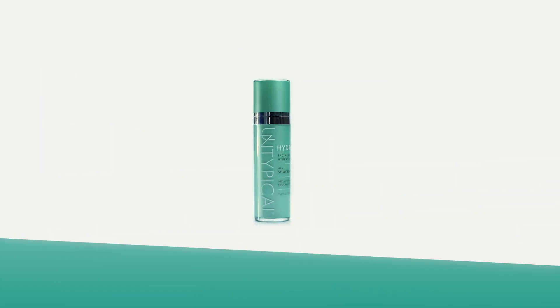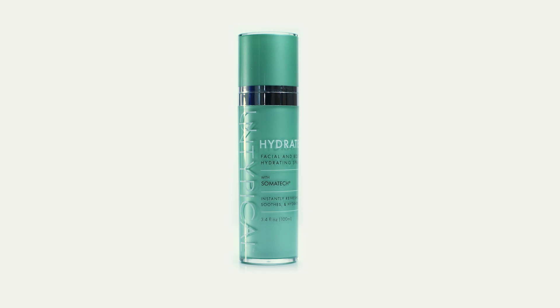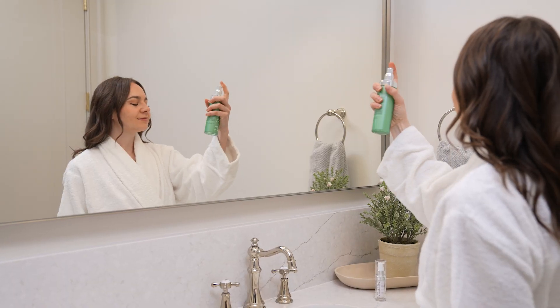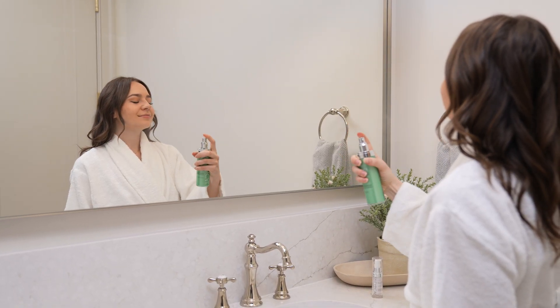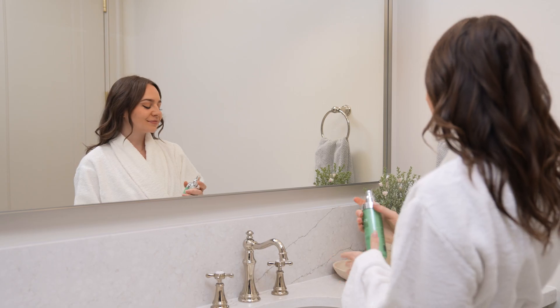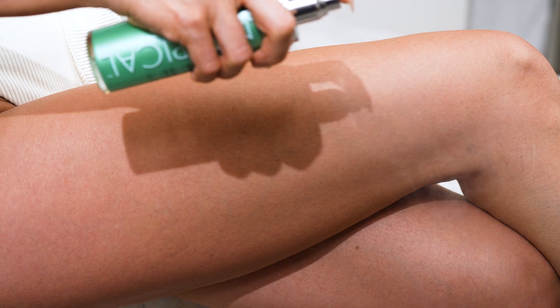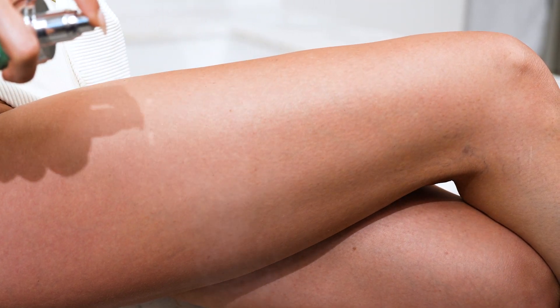Introducing Untypical Hydrate — the ultimate solution in the fight against irritated and dehydrated skin. With our Somatec-powered lightweight moisturizing spray, experience instant hydration and soothing relief like never before, with an ingredient like hyaluronic acid to help draw moisture to the skin and keep it nourished. Suitable for all skin types, Hydrate goes beyond the surface, instantly fighting against unrevived skin that results from hormone imbalance, to leave it feeling beautifully hydrated.